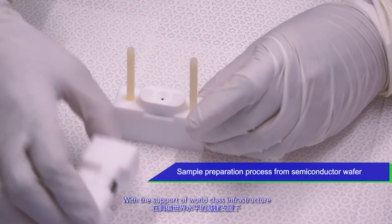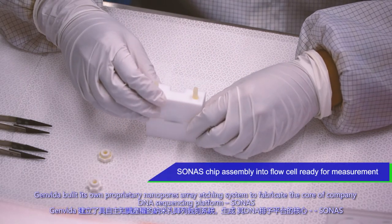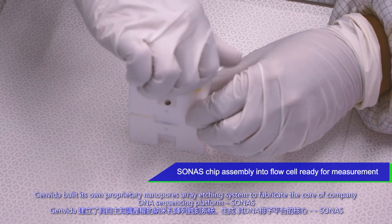With the support of world-class infrastructure, Genvita built its own proprietary nano-pores array etching system to fabricate the core of the company's DNA sequencing platform, Sonus.